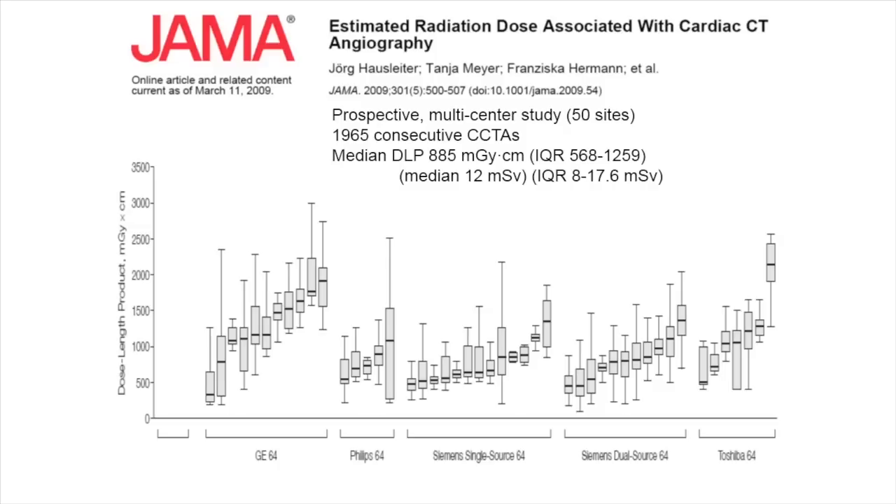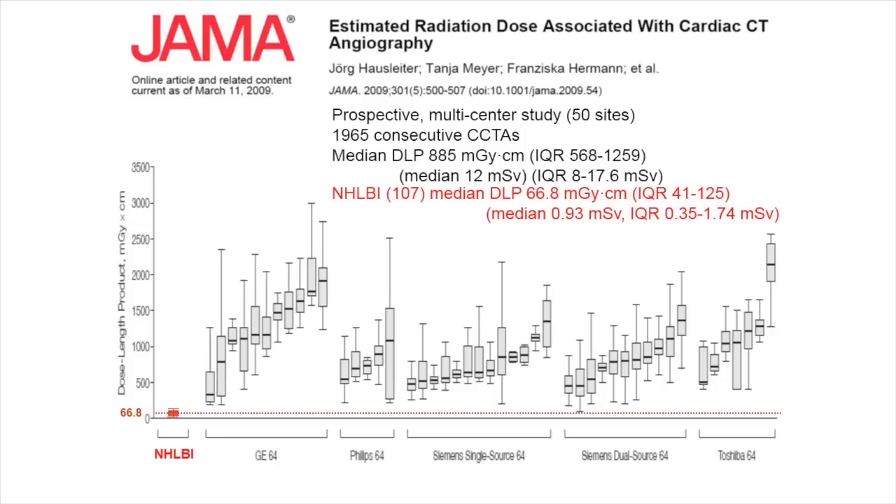To put that in context, this was a survey of 50 sites doing cardiovascular CT in 2009 across all vendors. Each line is an individual site, with the black line showing their median radiation dose and error bars. What's impressive is that across all vendors there's a huge amount of variability, and within one site there's also a huge amount of variability in how much radiation dose is delivered. By comparison, the Aquilion ONE Vision enables very low radiation doses delivered very consistently.